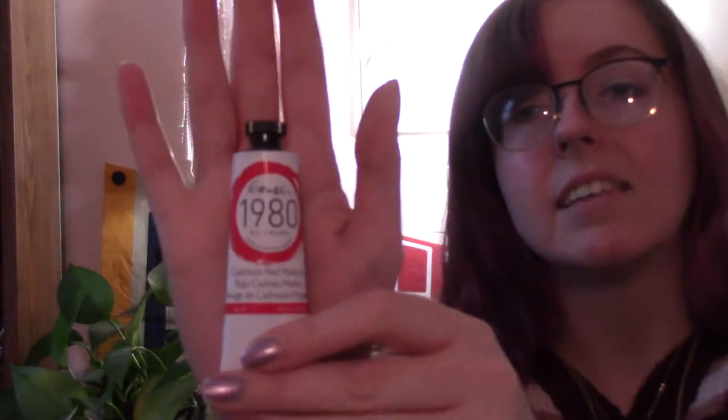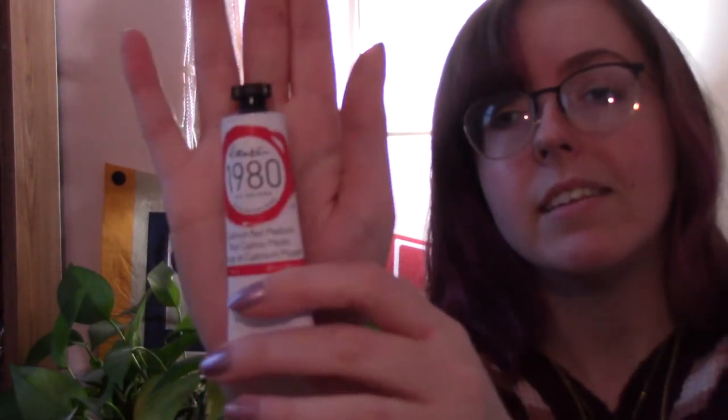We got some Gamblin — this is Gamblin 1980, cadmium red medium. So I'm also going to get some gloves or something, because my teacher said if it gets in your hands, instant bloodstream toxicity and that's not good. But she also doesn't like gloves, which is cool.